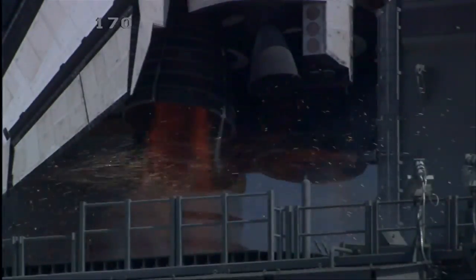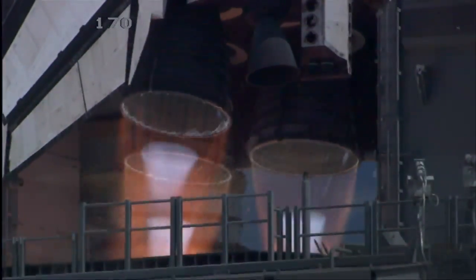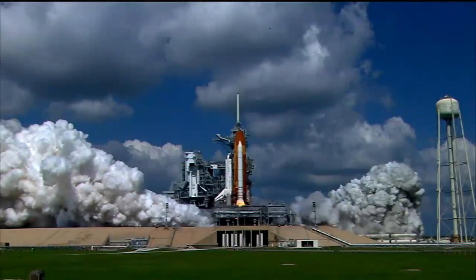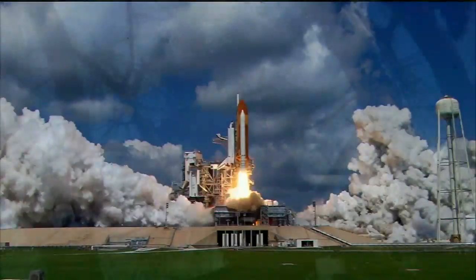Seven, six, five, three engines up and burning. Three, two, one, and liftoff of Space Shuttle Discovery!